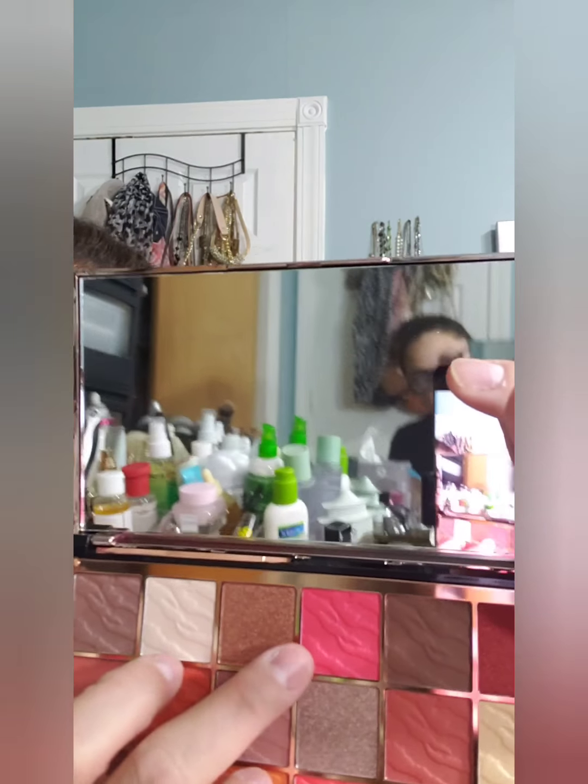We're gonna go ahead and swatch this color here and see how it looks. It's really pretty! Look how pretty that is — for spring, this is a palette I will use for spring or summer because it has a lot of vibrant colors. Let's try this orangey one here. Very pigmented, very smooth — it goes on very smooth on your skin.